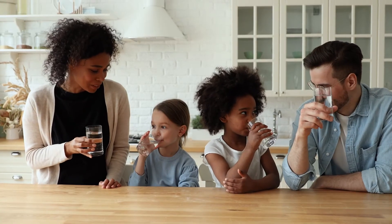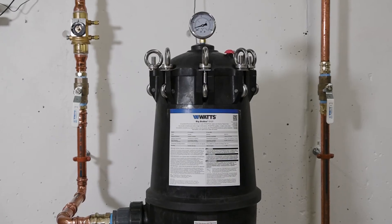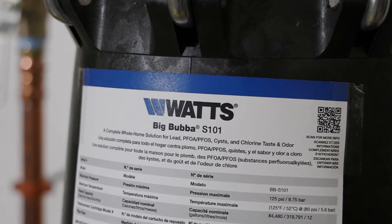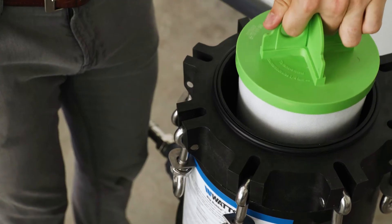Help keep your water filtered and your family protected with the BBS 101, the Whole Home Filtration System, certified in the reduction of PFOA and PFOS, common PFAS chemicals, lead, cysts, and chlorine taste and odor.